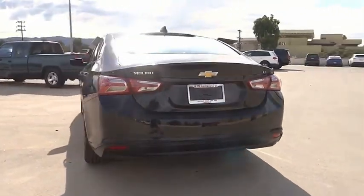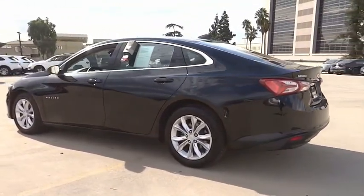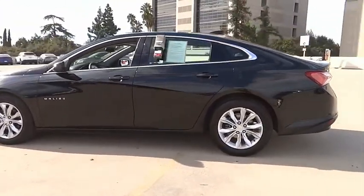Here are some of this vehicle's great options: electronic stability control, alloy wheels, aluminum wheels, brake assist, traction control.